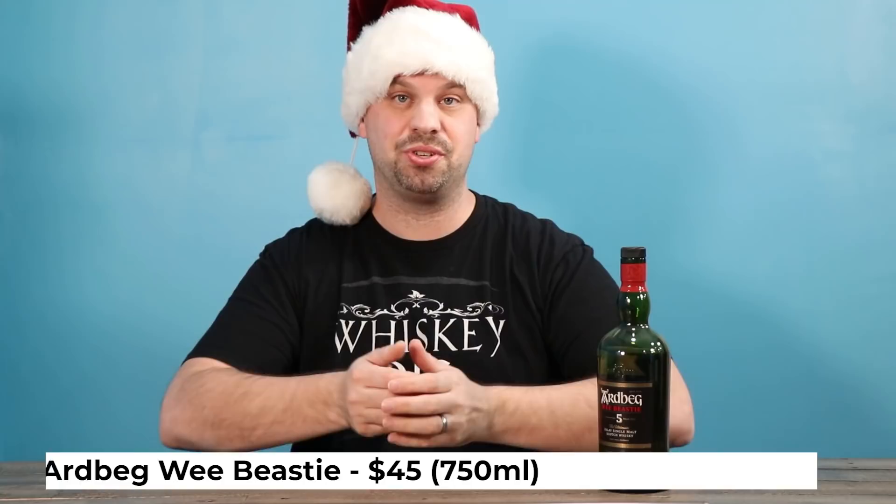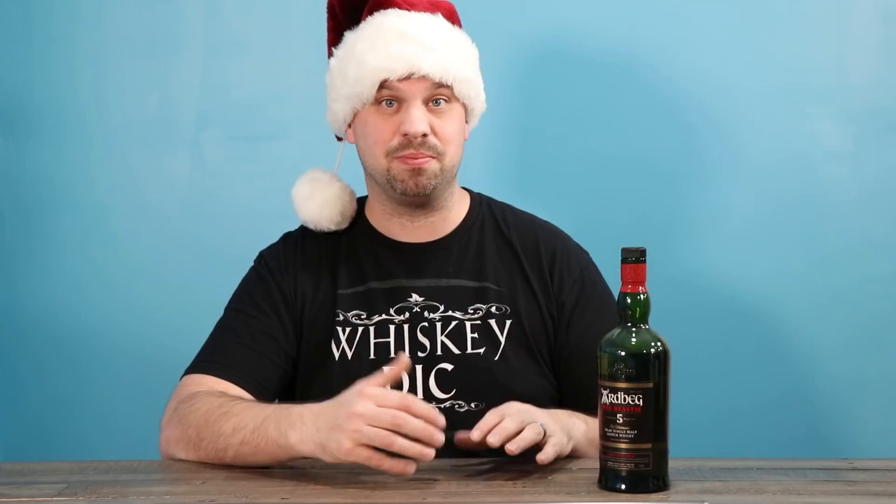Now onto three different smoky whiskies that, if they don't like smoke, are the ones to ignore. First is the Ardbeg Wee Beastie. This just came out this year, and I was blown away by how good it is for a 5-year-old Scotch. Whereas most Ardbegs kind of taste like campfire smoke, this one tastes a little bit more like barbecue mesquite. It's something I've only ever tasted in a really smoky bourbon before. Loved it, loved it, loved it. So go for it — it's cheap too.